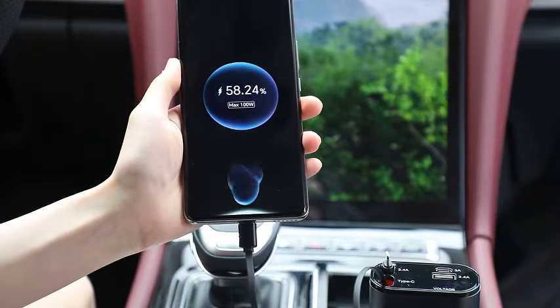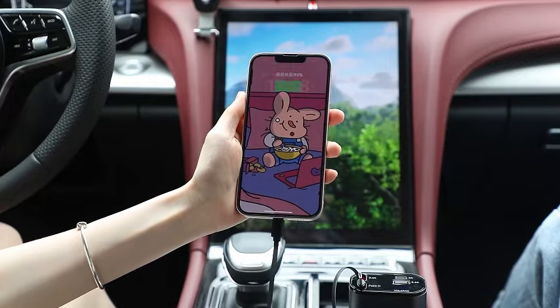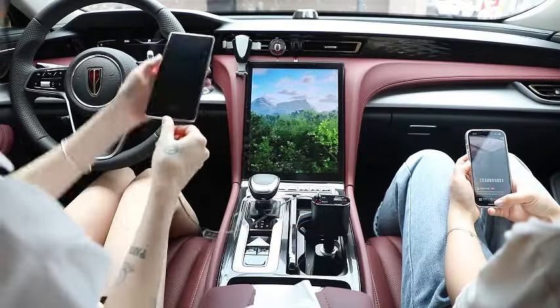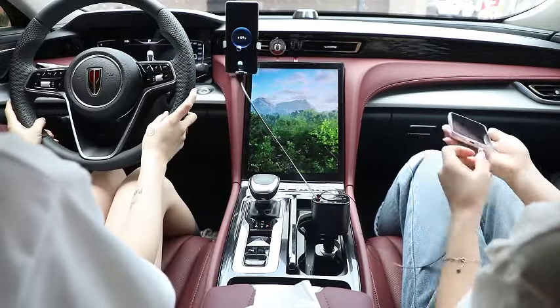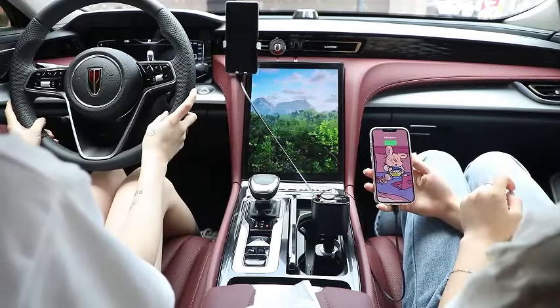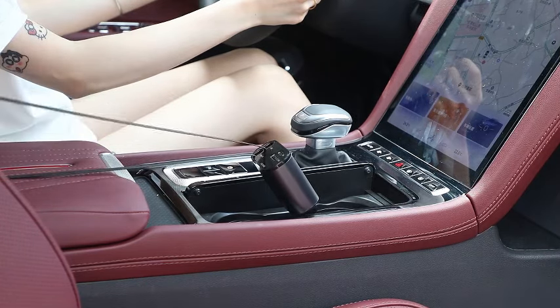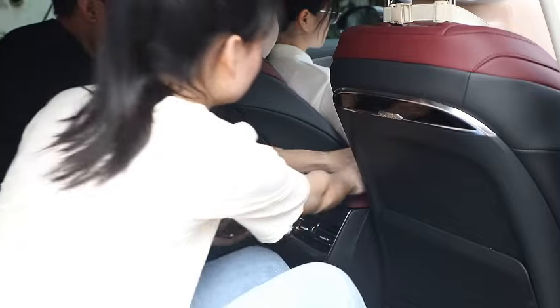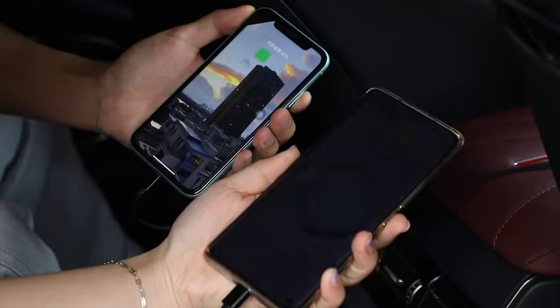The retractable cables offer a neat and organized setup, eliminating tangled cords and ensuring a clutter-free car interior. Experience the efficiency of fast charging on the road, keeping your devices powered up wherever your adventures take you. Upgrade your charging experience with the retractable car charger, the compact powerhouse for your iPhone, Type-C devices, and more. Stay connected and charge while on the move with this sleek and versatile car accessory.